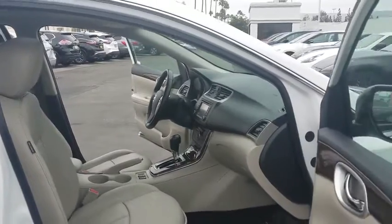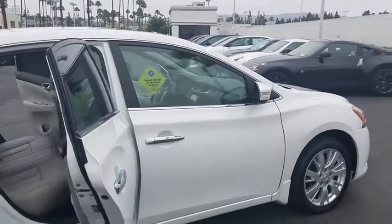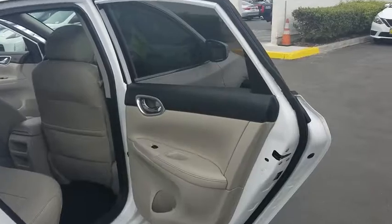Four-wheel disc brakes, cruise control, keyless start, aluminum wheels, auto-dimming rear-view mirror, AM-FM stereo radio, rear defrost, front-wheel drive, universal garage door opener.